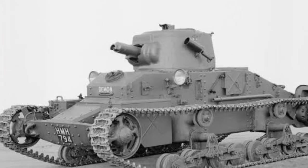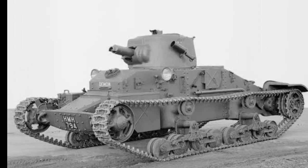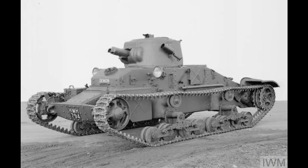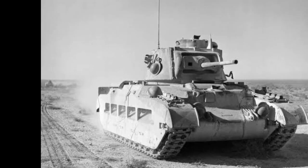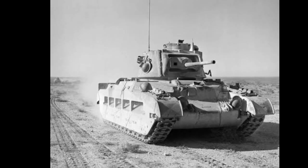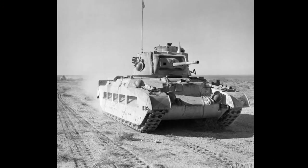Stalemate in the Trenches. By 1915, the Western Front had become locked in a brutal stalemate characterized by trench warfare. Traditional methods of infantry and cavalry attacks were proving futile against the entrenched enemy positions, barbed wire, and modern weaponry. British military leaders recognized the need for a new approach to break the deadlock and devised a radical solution: the tank.